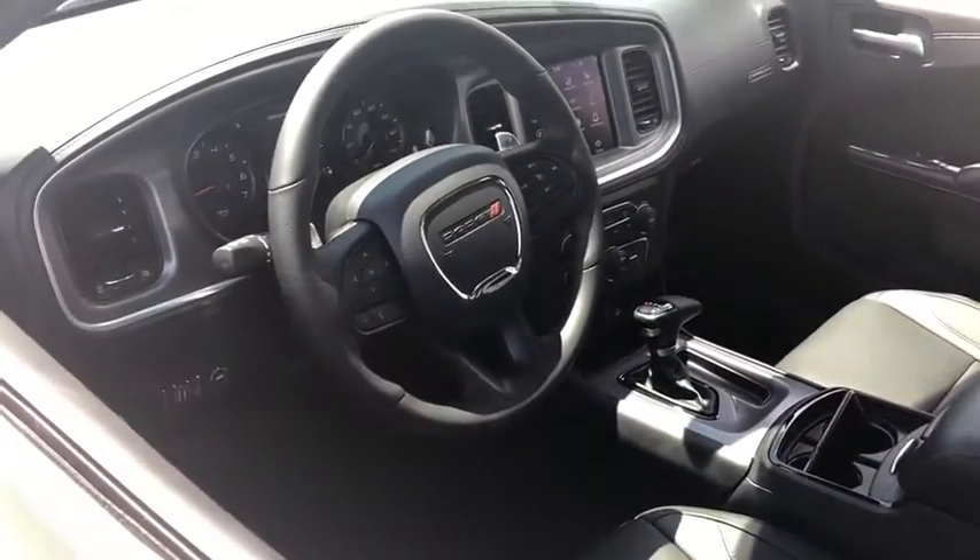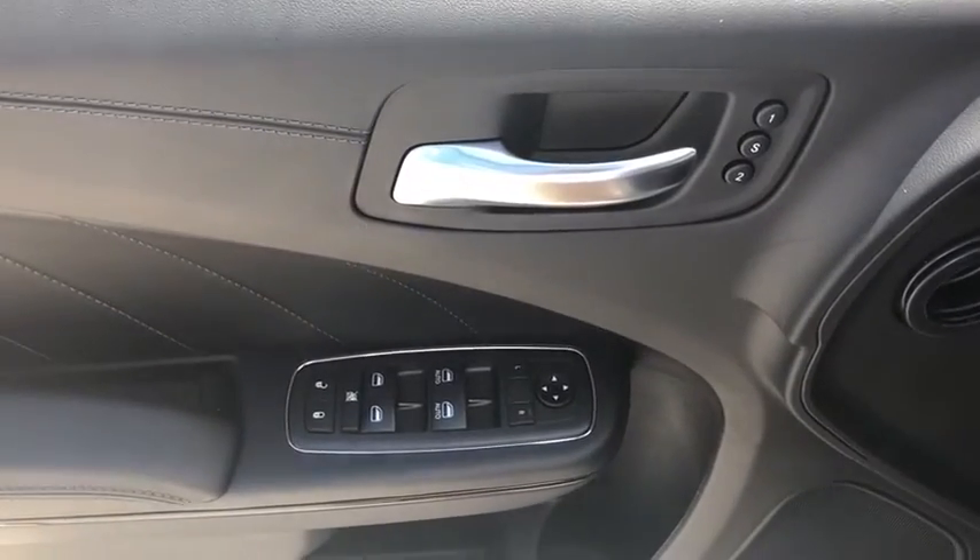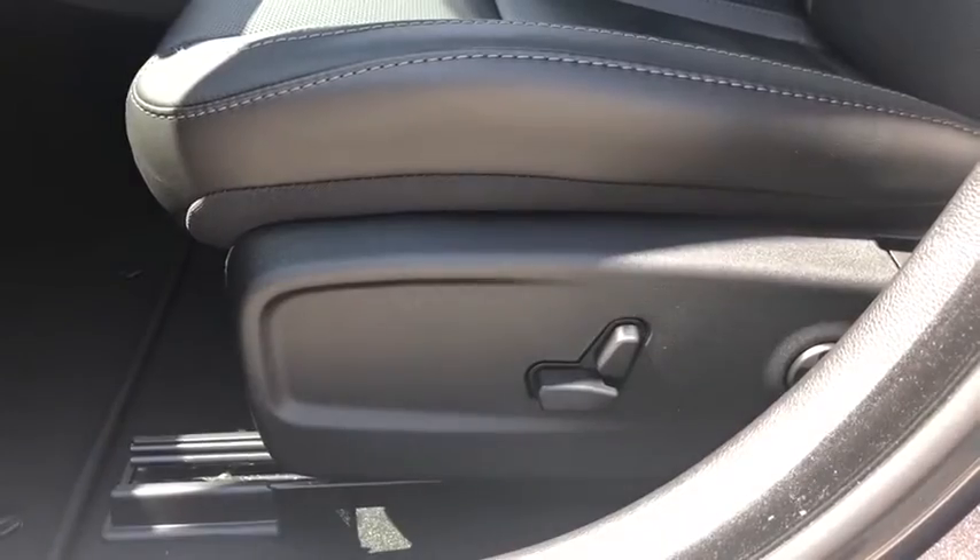Here are some of this vehicle's great options: traction control, power sunroof, dual airbags, home link garage door opener, power steering, four-wheel disc brakes, fog lights, heated steering wheel, heated front seats, electronic stability control, and compass.